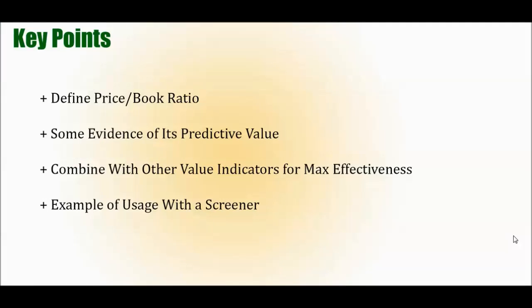Key points: We'll start by defining the price-to-book ratio. Then we'll take a look at some evidence of its predictive value that suggests looking at this ratio can help you identify stocks that will outperform and earn you money. We'll see how this can be combined with other value indicators for maximum effectiveness. Lastly, we'll tie it up with an example usage of a stock screener to identify stocks with favorable low price-to-book ratios and help you make those purchases.